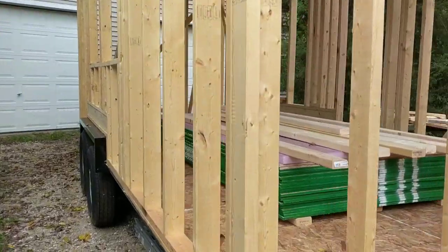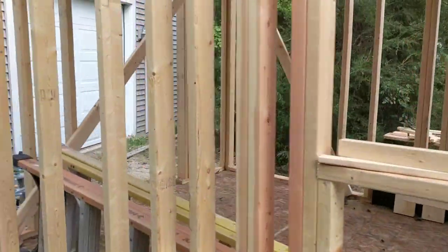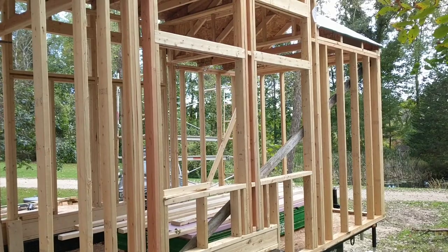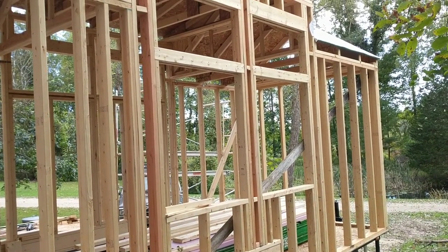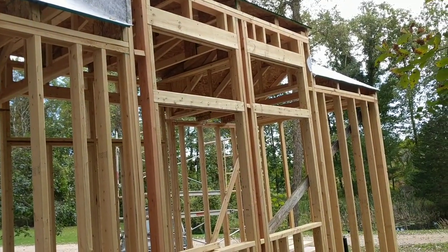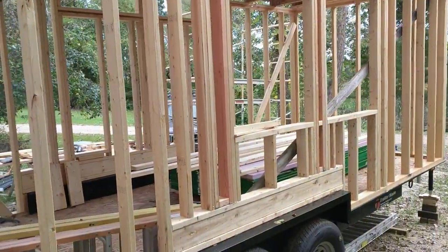You can see the framing is pretty much done. I am waiting on my siding — it's a special order that is supposed to be delivered any day. This is where our sliding service windows will be, and there are two awning windows. Actually, these above will be fixed like a transom window.